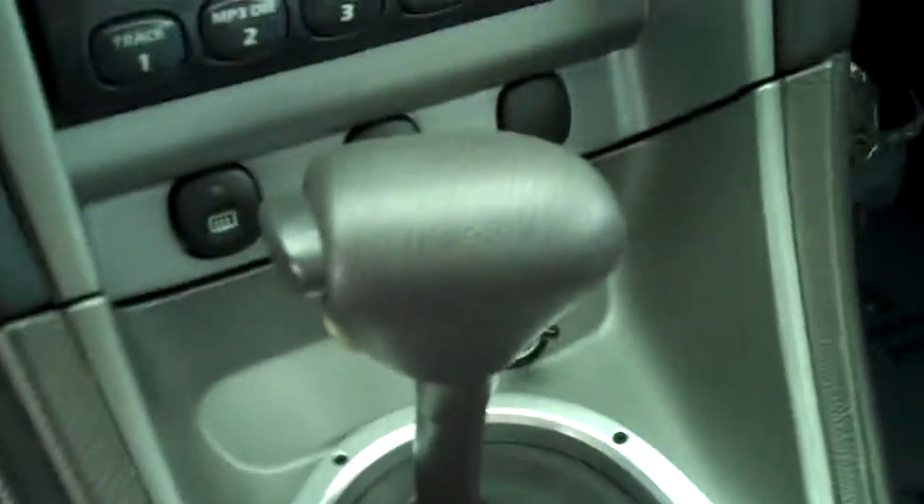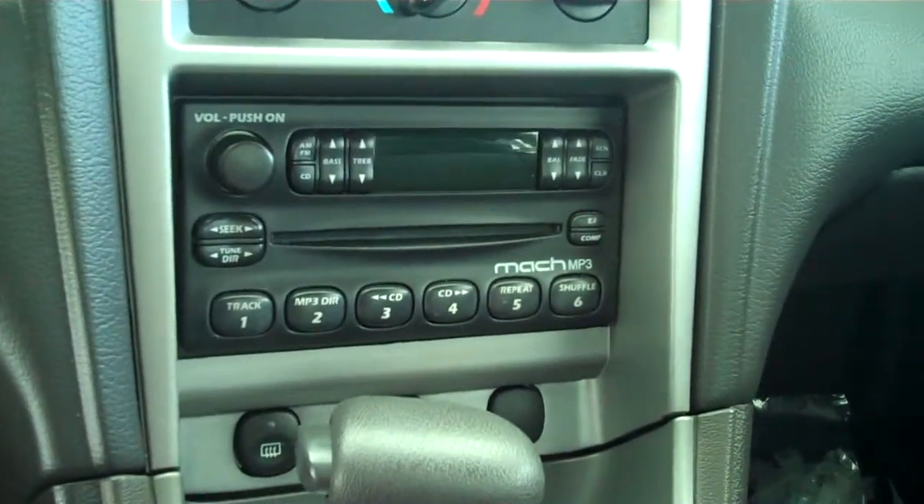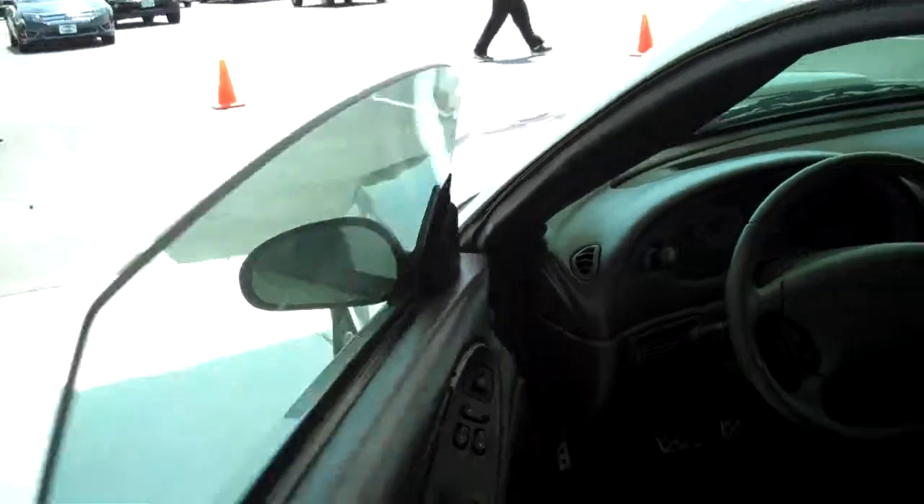It does have the gray cloth interior. It is automatic. It does have the mock MP3, AM FM, CD player, ice cold AC, power steering, tilt, cruise, power windows, power locks, and keyless entry.